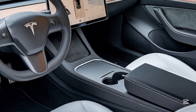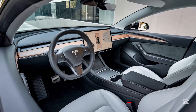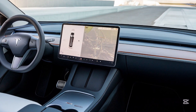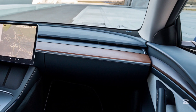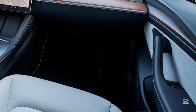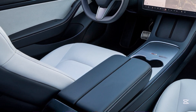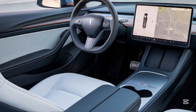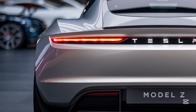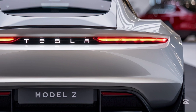Step inside and you're greeted by a cabin that feels more like a tech hub than a car interior. The centerpiece is the massive 17-inch horizontal touchscreen, offering everything from navigation to entertainment. Tesla's yoke steering wheel makes a return, now with improved feedback and a more refined feel. Materials are top-notch with vegan leather, sustainable wood trims, and customizable ambient lighting. The panoramic glass roof adds to the spaciousness, making every drive feel open and luxurious.